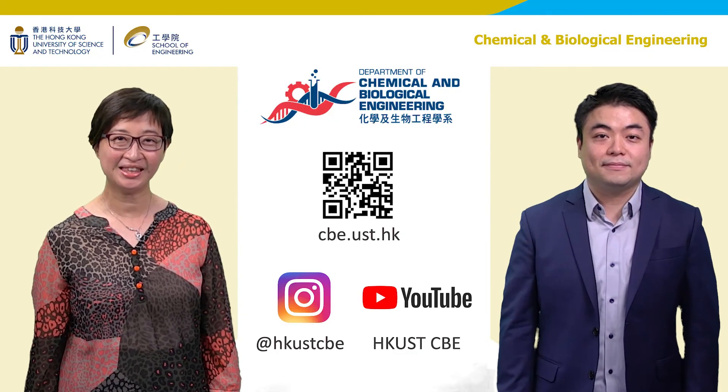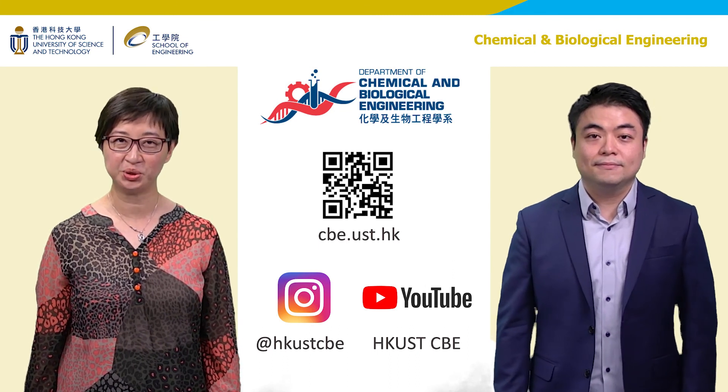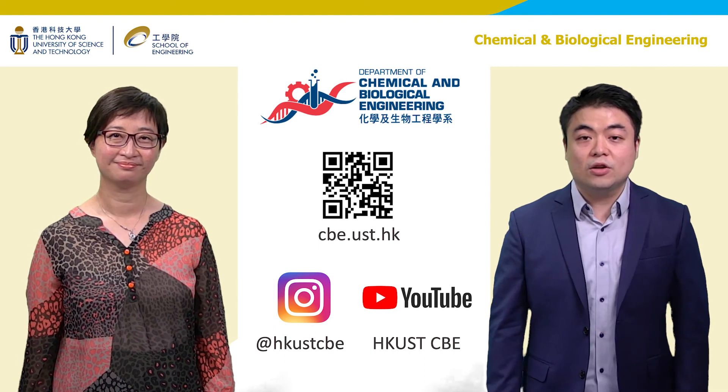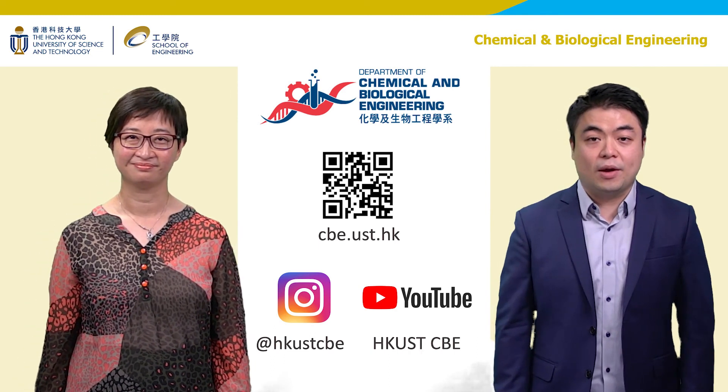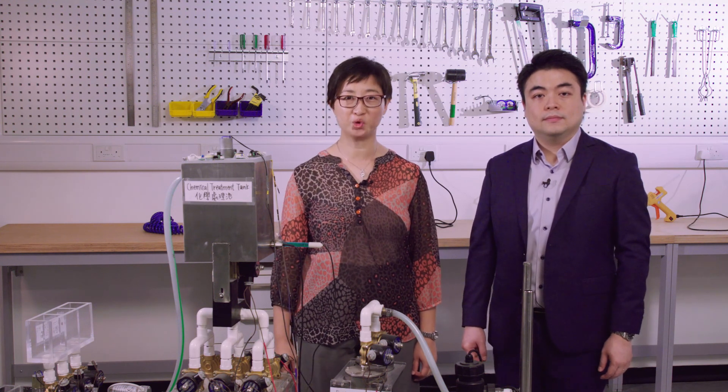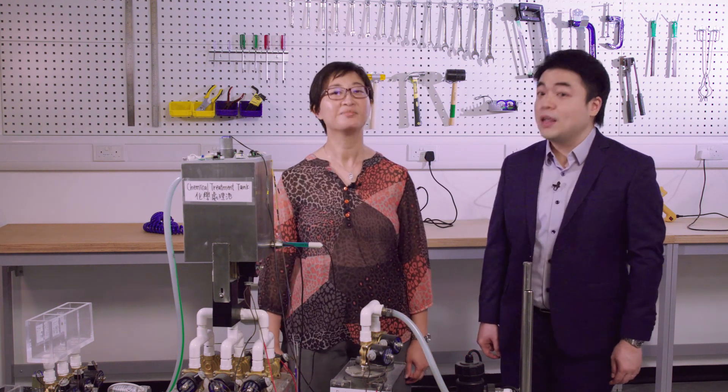I hope you have a better understanding about the undergraduate programs and research in chemical and biological engineering. For more information, please visit our website and check out Instagram. You're also welcome to reach us if you have any questions. Chemical and biological engineers play many important roles in innovation for many aspects of our society. If you are interested in developing your future career in CBE and contributing to society, we hope to see you on HKUST campus very soon. Thank you.